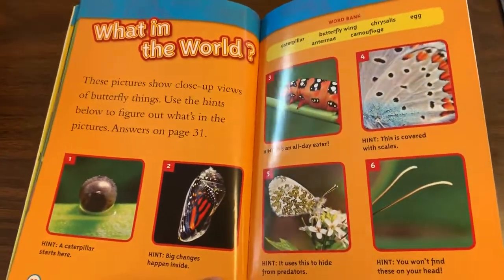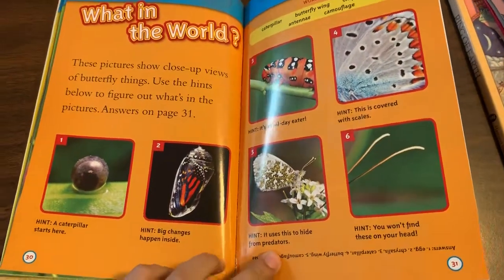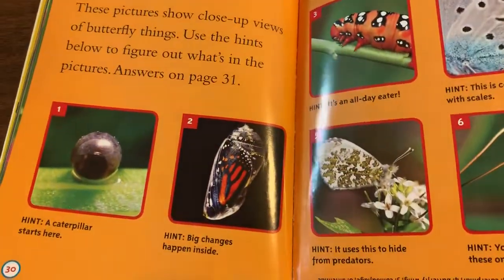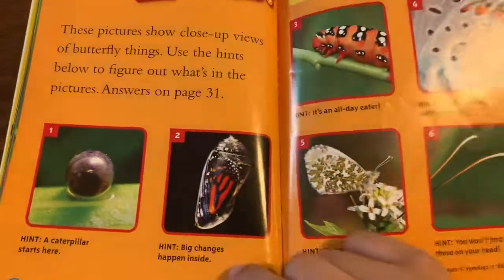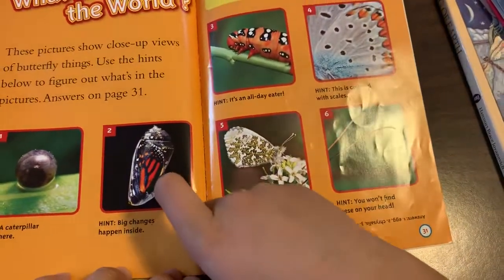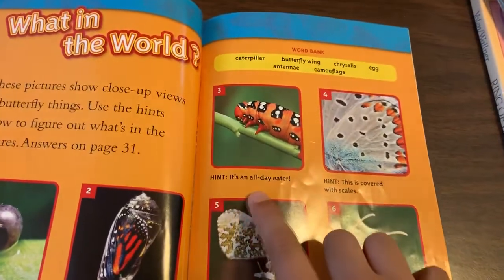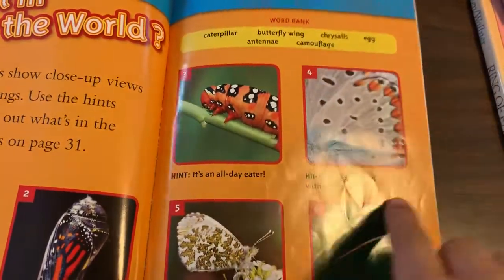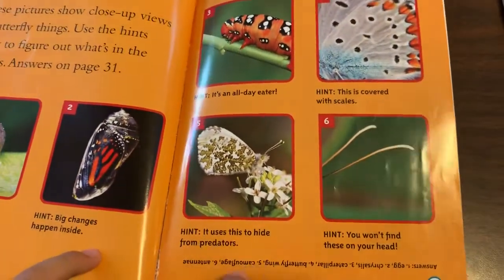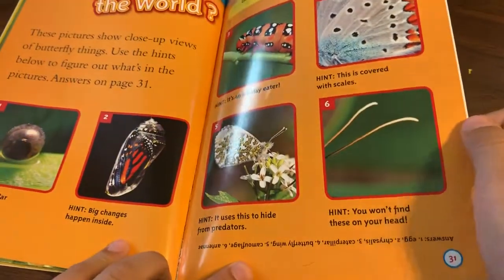What in the world? These pictures show close views of butterfly things. Use the hint below to figure out what's in the picture. Hint: a caterpillar starts here — Egg. Hint: big changes happen inside — Chrysalis. Hint: it's an all-day eater — Caterpillar. This is covered with scales — Wings. Hint: it is used to hide from predators — Camouflage. Hint: you won't find these on your head — Antennas.